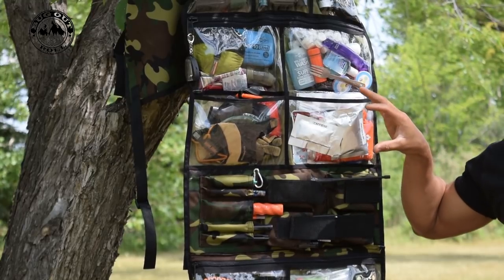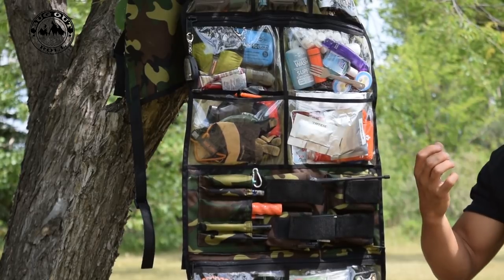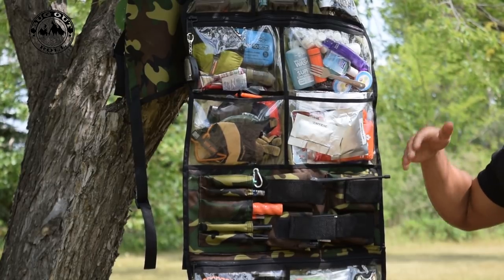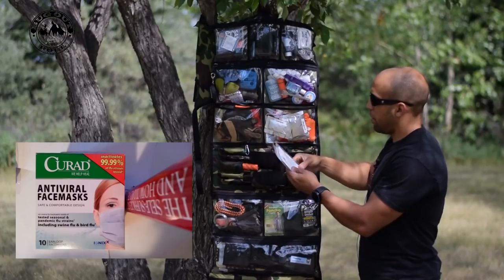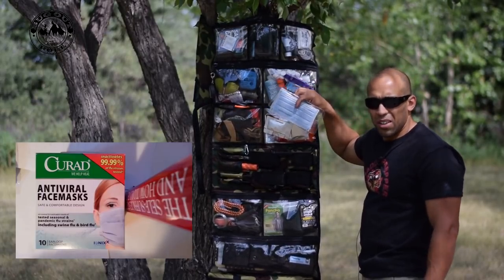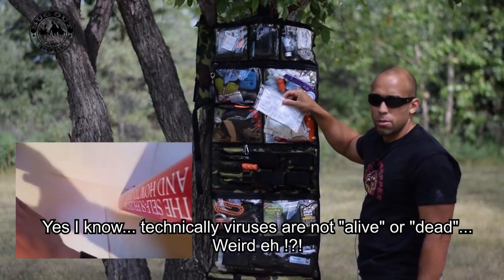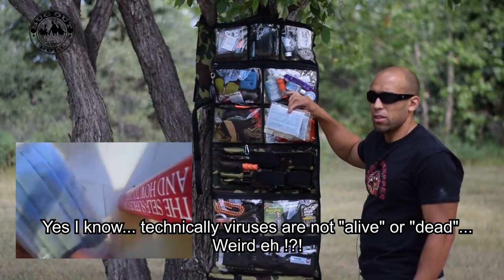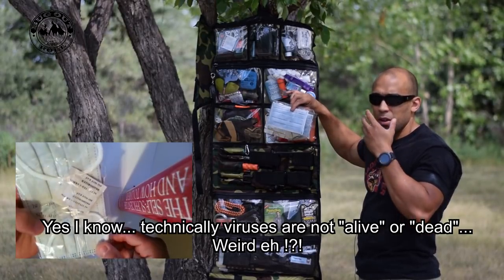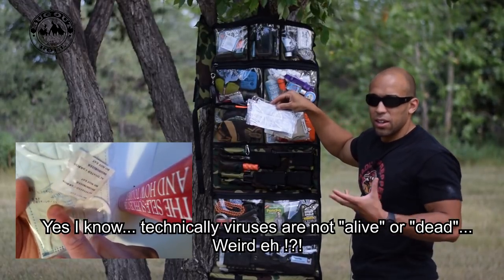Over here, this is more medical-oriented stuff — another section you want readily accessible. If you cut yourself, you don't want to be undoing zippers with one hand. I have some Curad antiviral face masks — these are the only masks certified to actually kill viruses. They actually inactivate flu viruses, whereas other masks don't kill the virus upon contact; those viruses are still alive on the exterior of the mask, but these actually kill the virus.